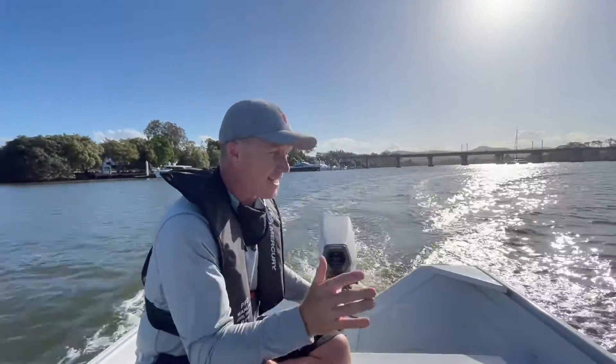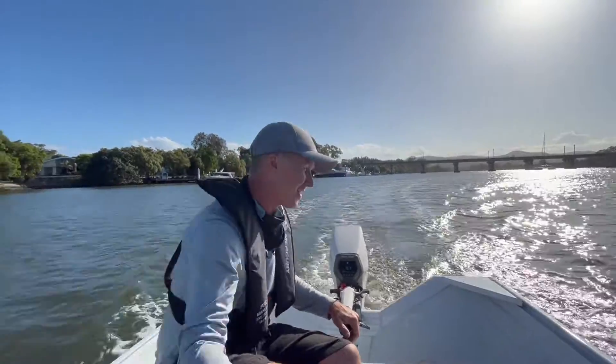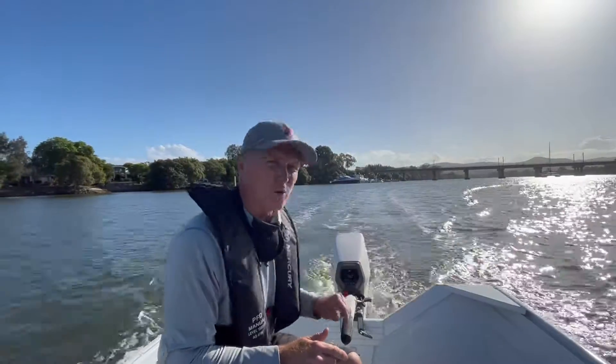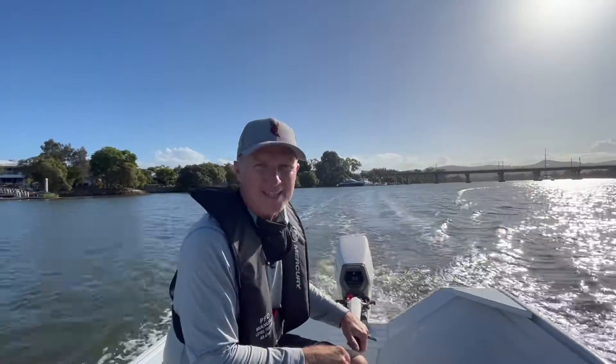One of the things we're making sure we're doing — because we're in a tidal river — we're going halfway up the current and halfway against the current. So now we're going 9.2 kilometres an hour with it, but against it we were going just under 8. So overall it should balance out.